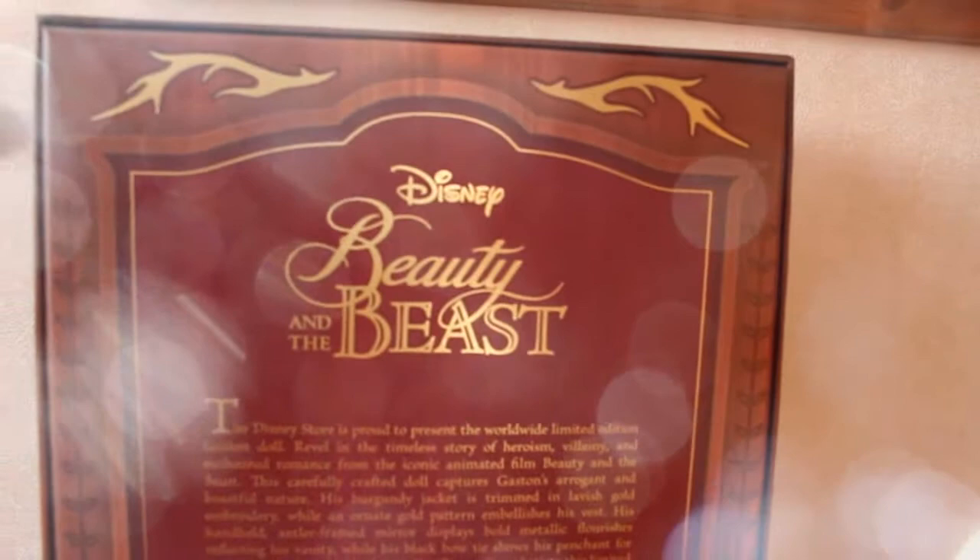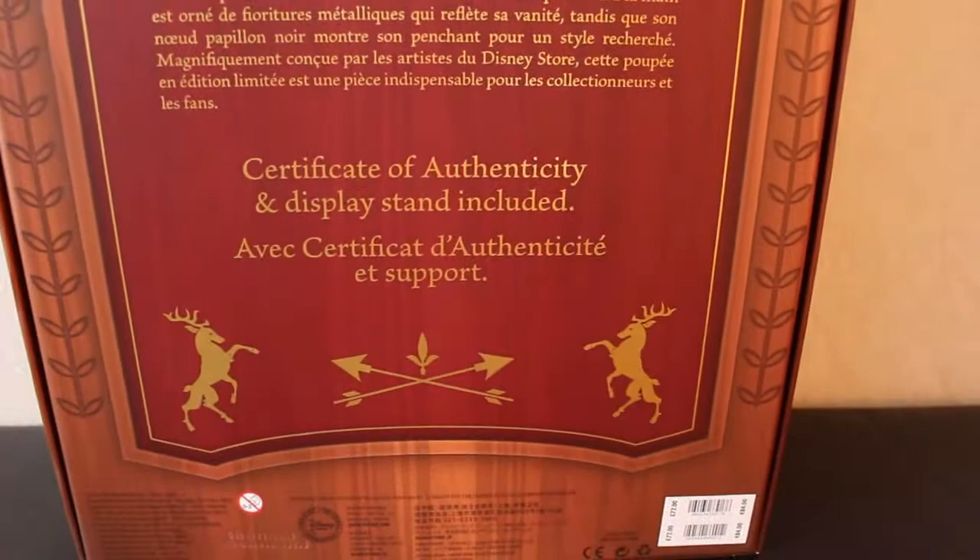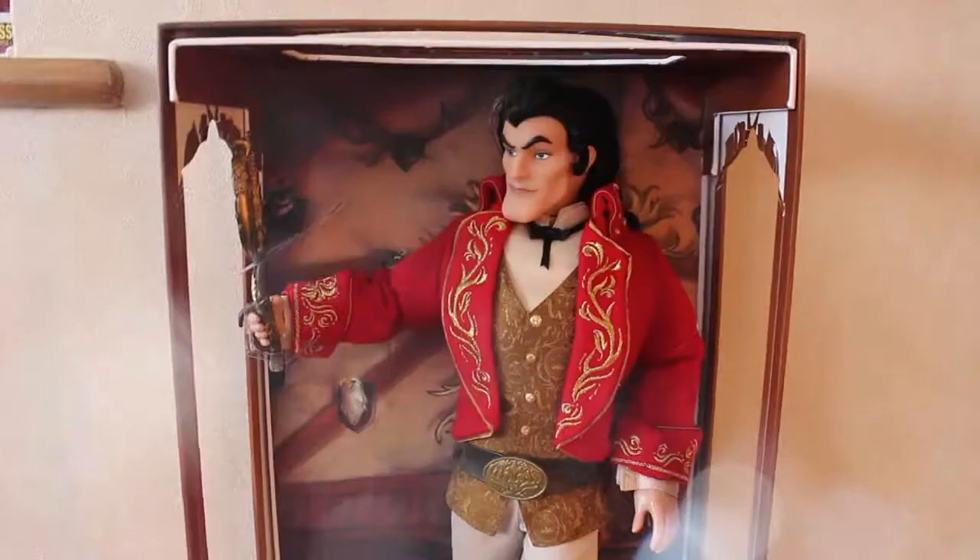The back of Gaston's box has the golden antlers at the top and more of the reindeer at the bottom with the bow and arrow. It says 'Disney Beauty and the Beast' in the original logo with information about the doll, certificate of authenticity, display stand included, and the usual stuff. He retailed for 72 pounds here in the UK.